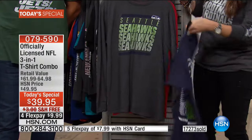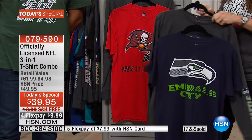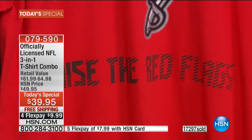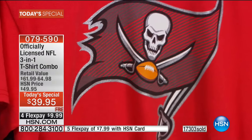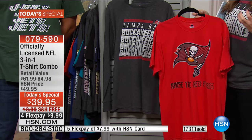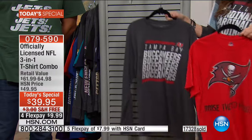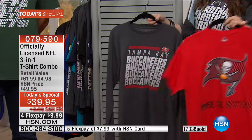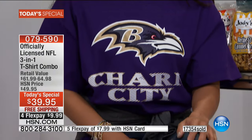The short sleeve is 100% cotton. The long sleeve is a 50% cotton, 50% polyester blend. They have a very substantial weight, so they wash absolutely like a dream — there's nothing flimsy about this whatsoever. The versatility is great too: if it's a little warmer where you are, wear the short sleeve; at night wear the long sleeve; or wear them together. You get all of those looks today.